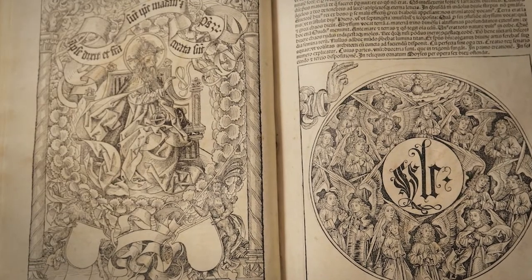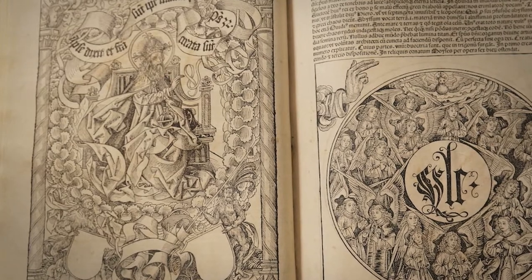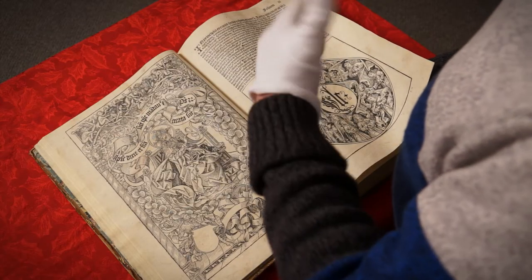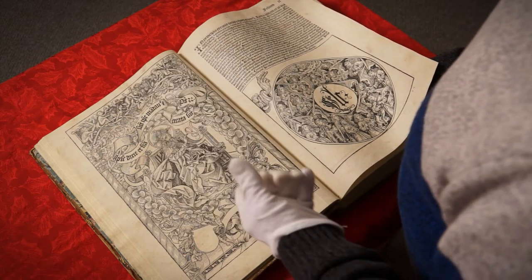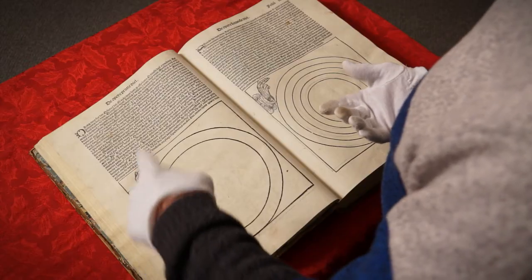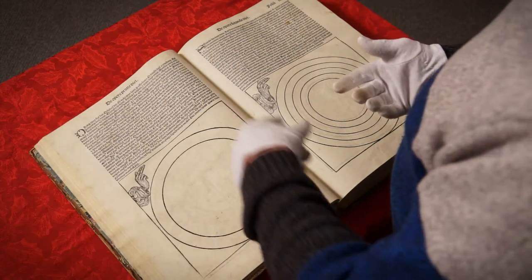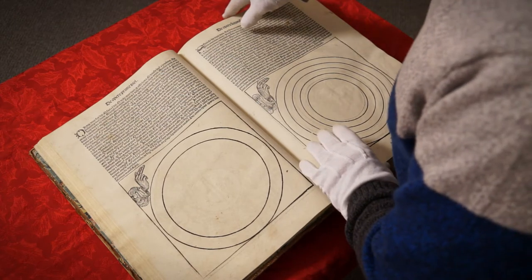This had to be carved into a block of wood — and not just carved as we see it, but it had to be carved in reverse. And so as we begin the book, there are some really wonderful illustrations. Here's God creating the world — this simple illustration of the hand of God starting to create the world.